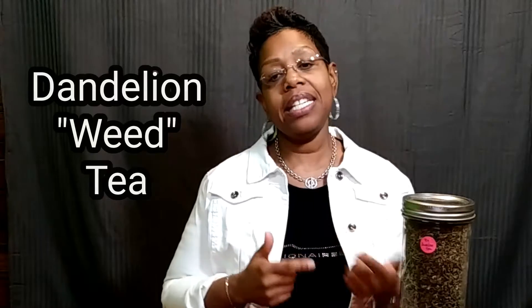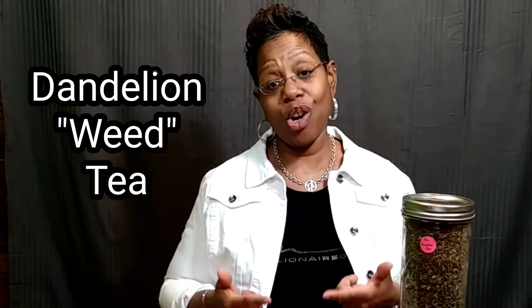When you think of dandelion, you probably picture a pesky weed. But did you know that dandelion has long been used in herbal medicine? If not, stay tuned because this video is for you.